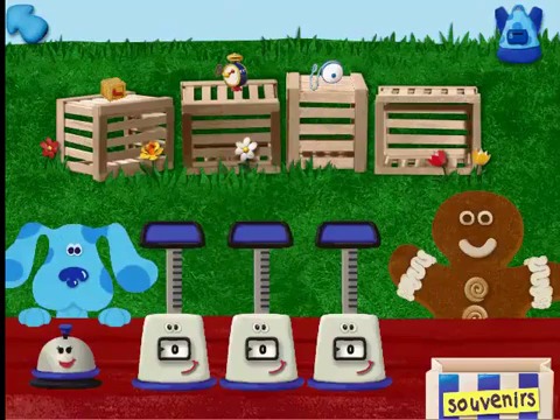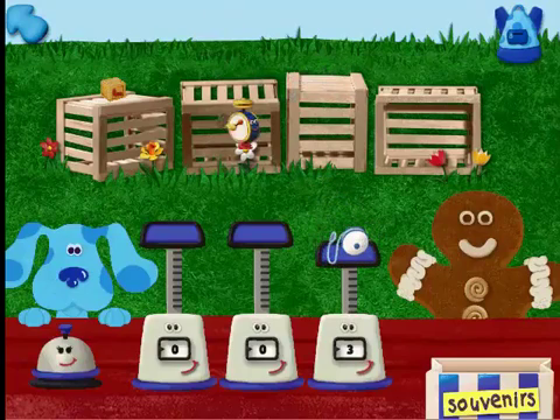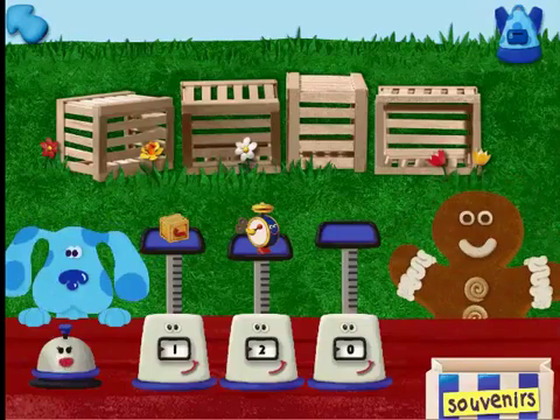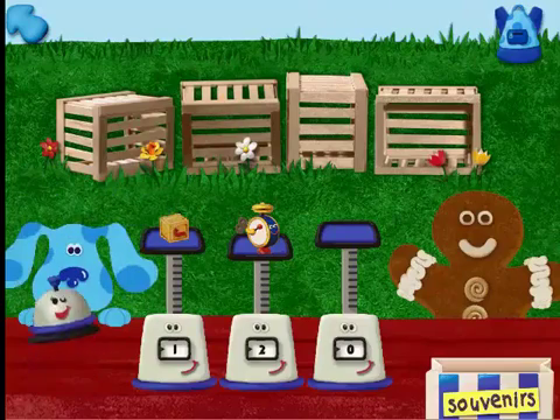Great! So what'll it be? I know what I want. I want your heaviest souvenir, please. A yo-yo — three ounces. A wind-up toy — two ounces. One block — one ounce. A yo-yo — here you go. Thank you. You just won yourself another blue dollar. Thanks!